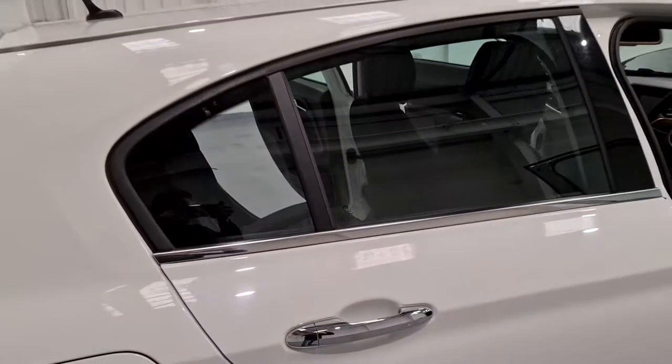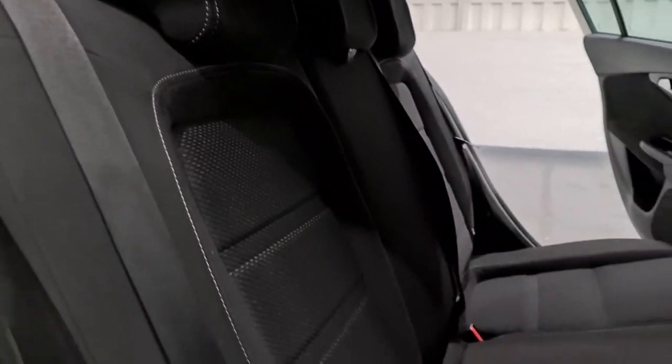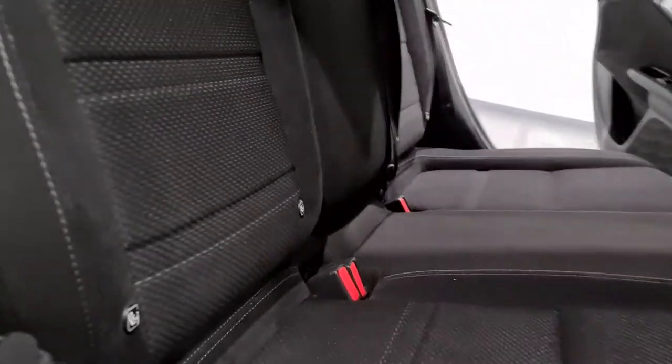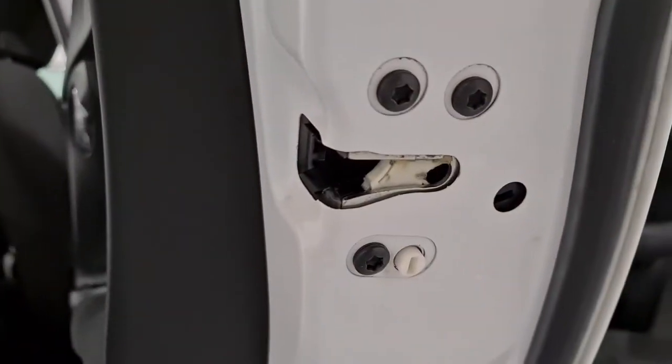Electric windows all round, and you've got a bit of privacy glass. We also have some great looking black cloth seats with double white stitching and Isofix. So it's a really nice, safe and child-friendly car — you've obviously got the child locks as well.